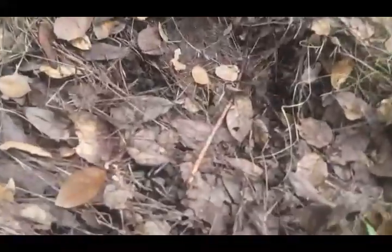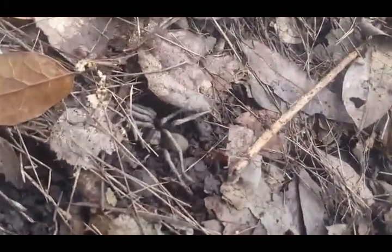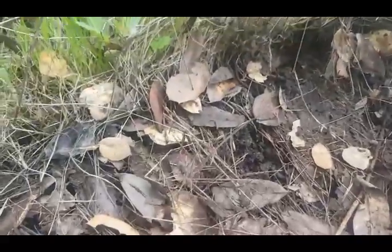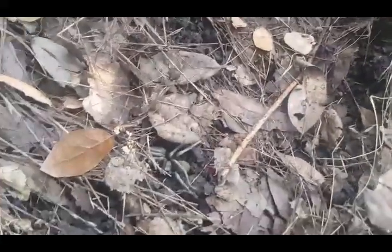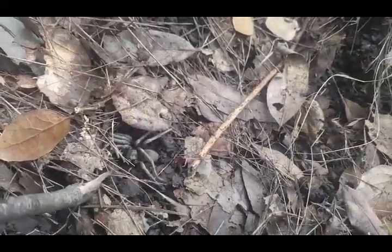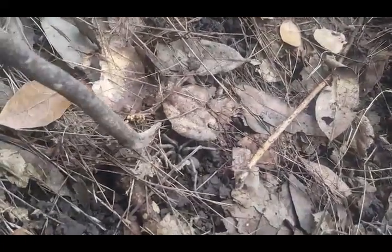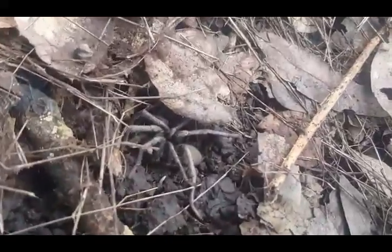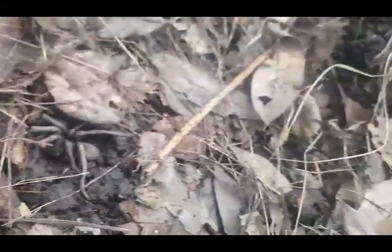I just found a tarantula. You see that big tarantula right there? Let me get it to move for you. It's pretty big. I'm pointing at it right there — it's a baby tarantula. See it? It just moved. Ladies and gentlemen, that is a tarantula right there.